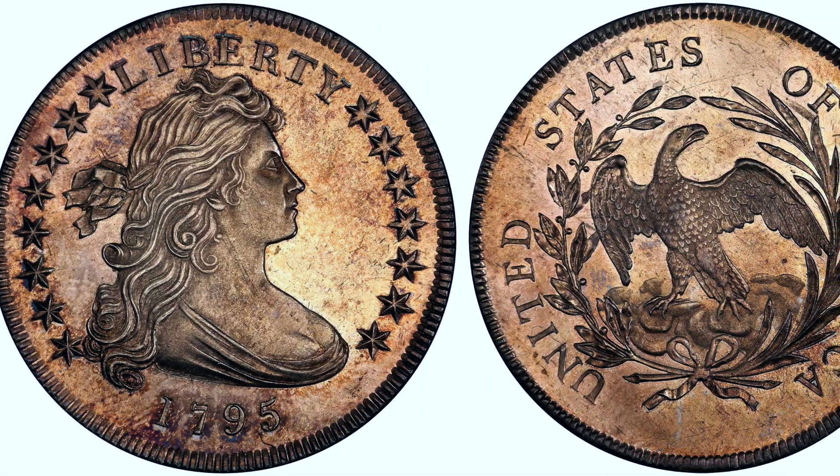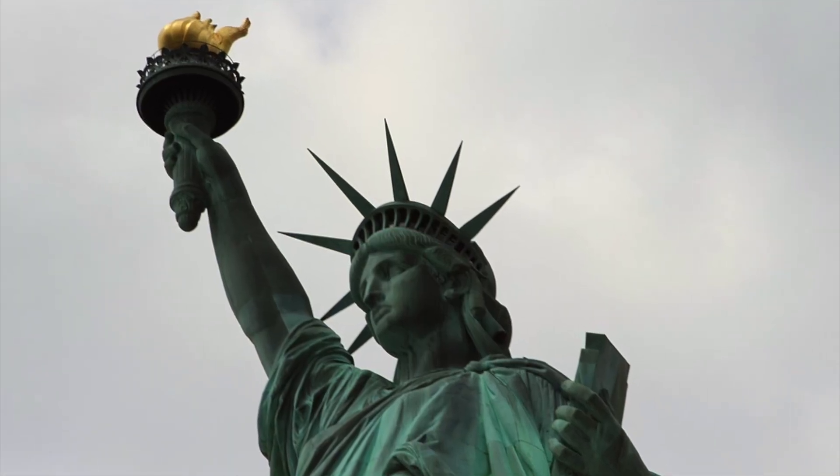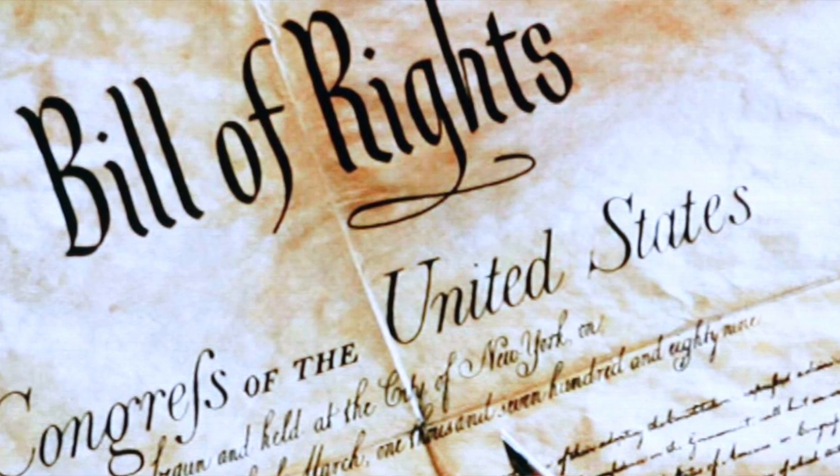Kicking off this list at number 10, we have the 1795 silver dollar, often referred to as the Draped Bust Dollar. Although officially the design depicted Lady Liberty, it was modeled after Philadelphia socialite Anne Willing Bingham, regarded as one of the most beautiful women of her time. She was also the daughter of Thomas Willing, president of the First Bank of the United States. This is the second silver dollar design, replacing the original Flowing Hair Liberty, and was used for eight years between 1795 and 1803.